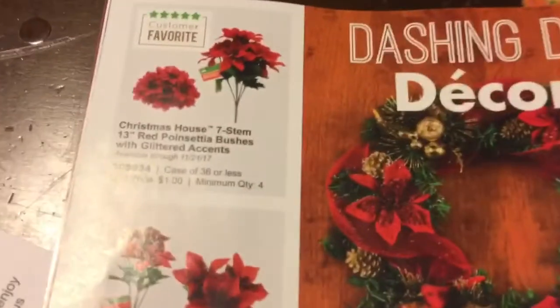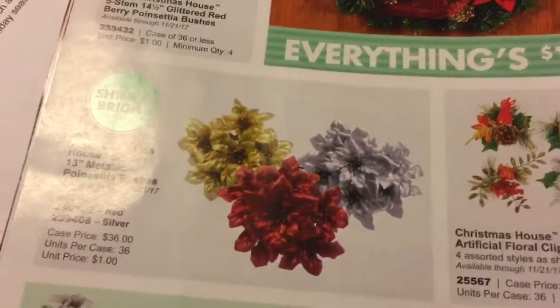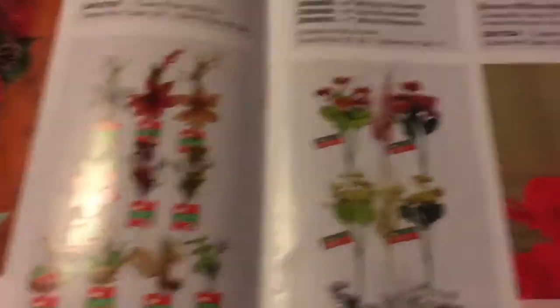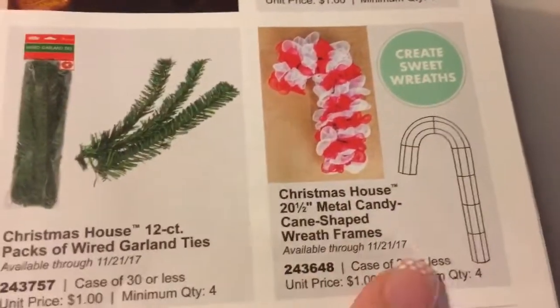I'm trying to make sure I'm not missing any pages. The pages are good quality — they're nice and thick, not like most catalogs which are really thin. I have actually already seen some of these floral pieces. There's the metal wreath rings.